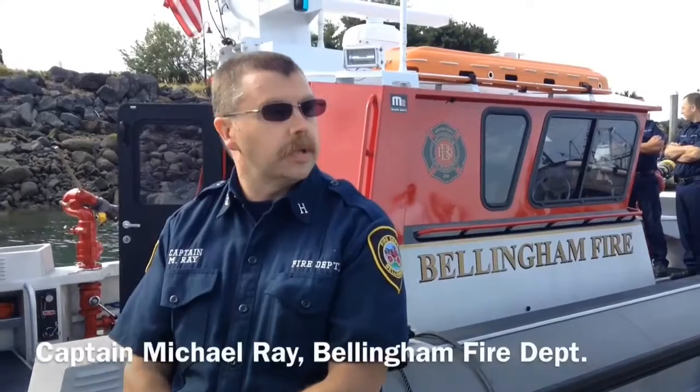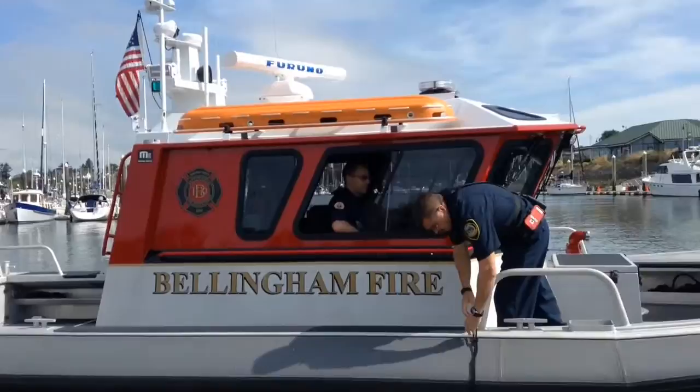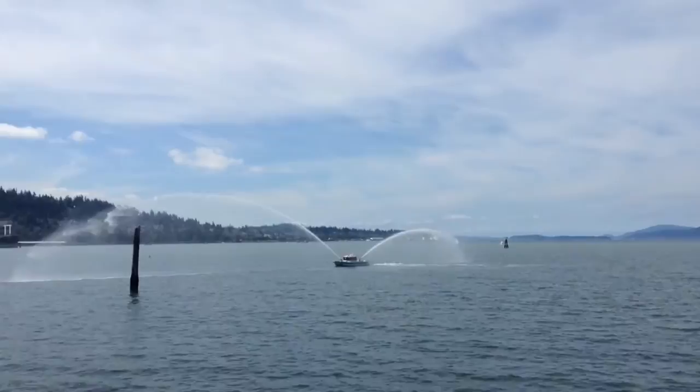I'm Captain Ray with the City of Bellingham Fire Department, one of 12 members and one of four fire captains assigned to operate the marine vessel, the Sailor Star — Bellingham's new fire boat. The main crews are based out of Fire Station 5, which is at Northwest Avenue, and we would come down here and operate the vessel in the marine environment.